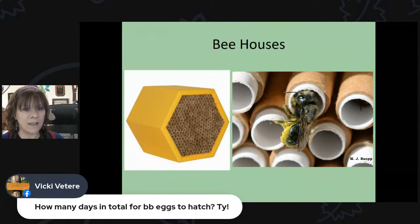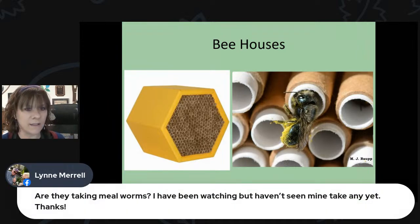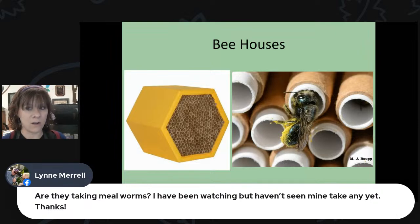Vicki asks how long it takes for bluebird eggs to hatch — it's about two weeks, anywhere between 10 and 14 days. Lynn asks whether birds are taking mealworms — yes they definitely are. With orioles now feeding nestlings and bluebird eggs hatching, expect more mealworm feeder activity. Even chickadees will come to mealworms. As more baby birds fledge and need food, you'll see a real increase in activity at your feeders.